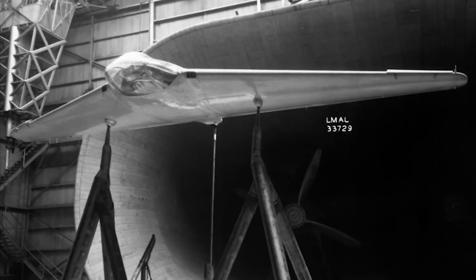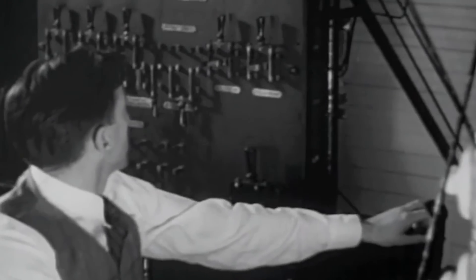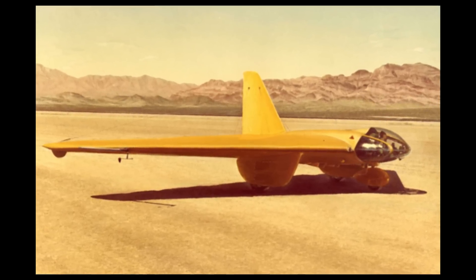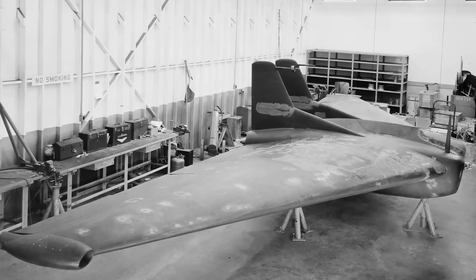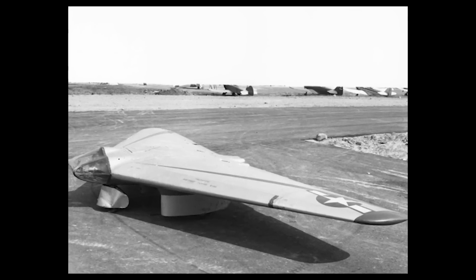The first, MX-334 No.1, underwent wind tunnel testing at the NACA Langley Research Center, leading to the addition of a vertical stabilizer for high-speed stability. The No.2 glider participated in the first flight attempts, initially towed by a Cadillac car, then a truck, and later a Lockheed P-38 Lightning. In early 1944, the No.2 glider was modified with the Aerojet Excalibur 200 rocket. On July 5th, the MX-324 made its maiden flight, becoming the first American-made rocket-powered aircraft to fly. Once flight testing was complete, the other two gliders were discarded.